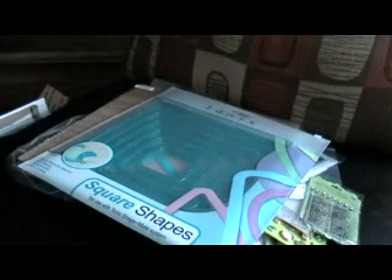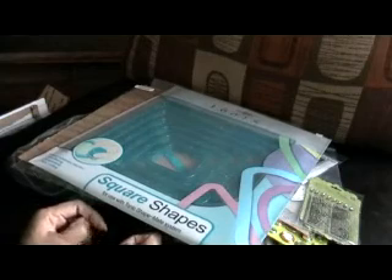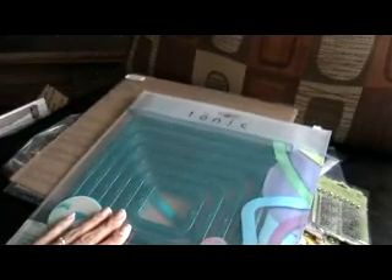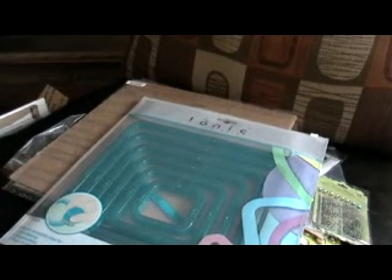Hi everyone! I just wanted to do a quick video on a haul that I just got — an order that I purchased from 2peasinabucket.com. My kids are running around in the background so you'll probably hear them a little bit. 2peasinabucket was having a big sale, a big clearance sale for October, so I went in and purchased a bunch of things and I'm so excited that it finally got here.